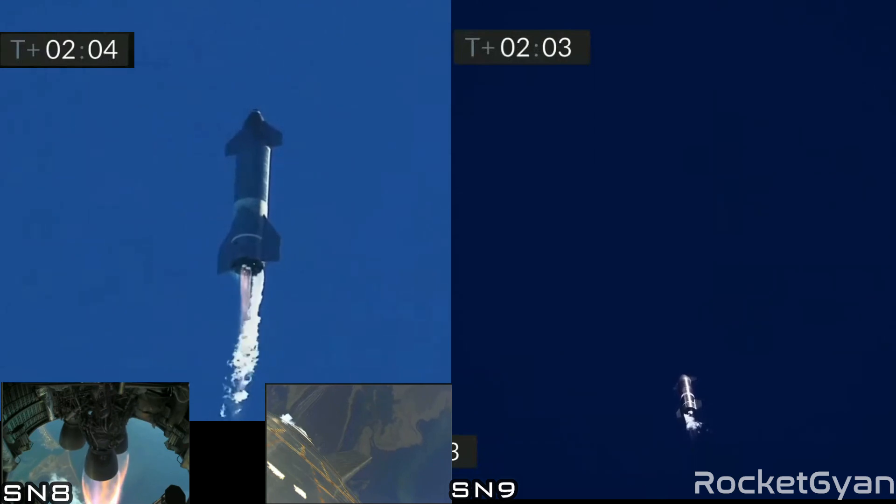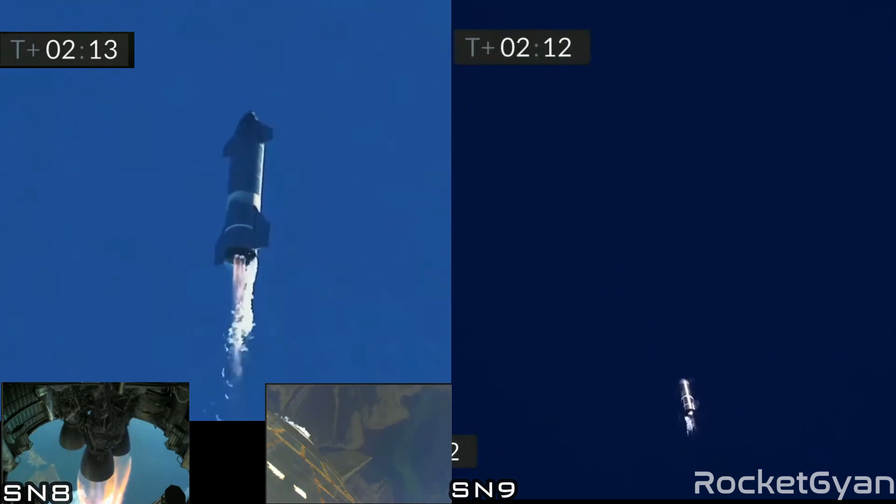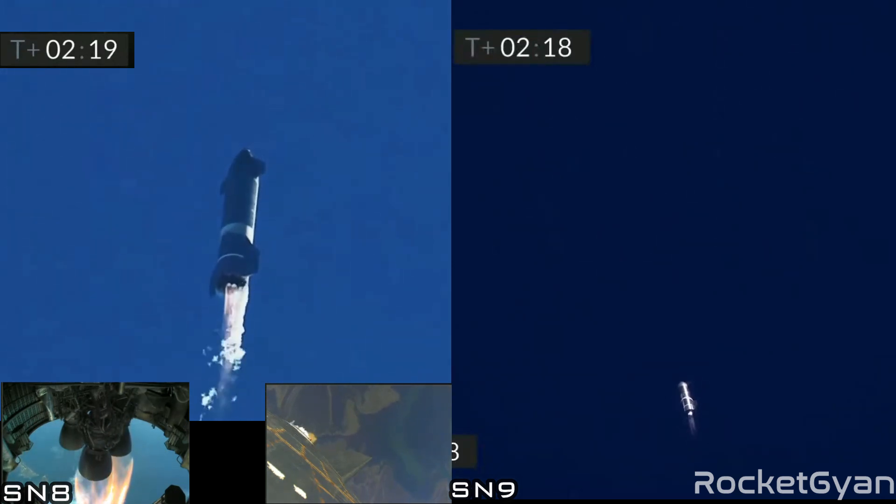T plus 2 minutes, flight continuing on Starship. As a reminder, this is a test flight to a 10 km altitude. Engine number 3 shut down on time as planned. We're continuing to climb on 2 engines. Everything continues to go well with Starship — good engine performance so far.